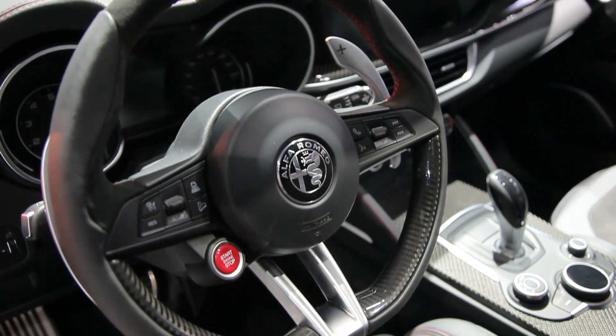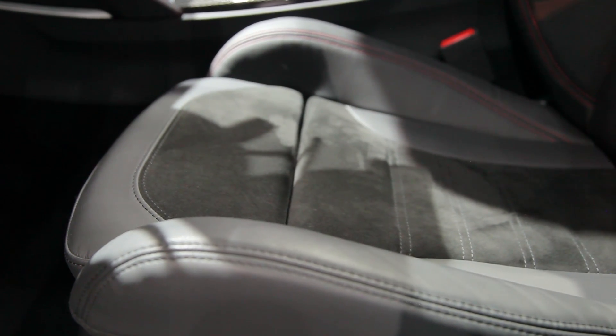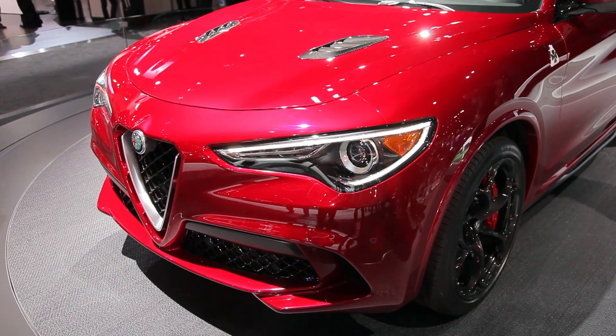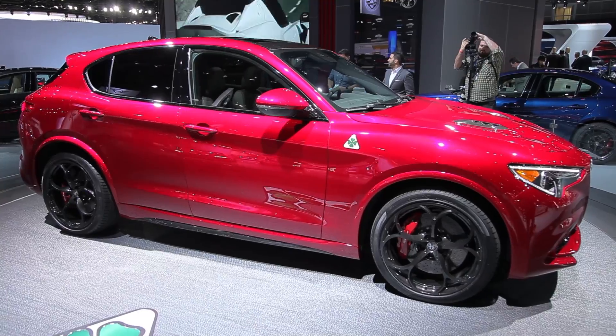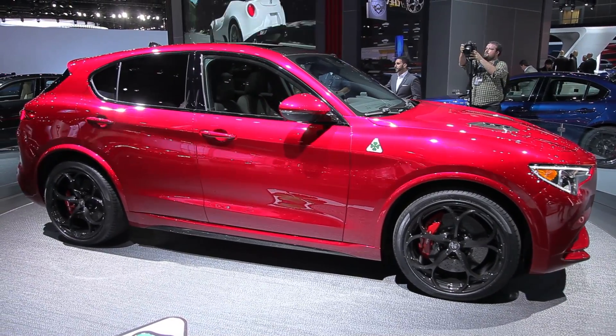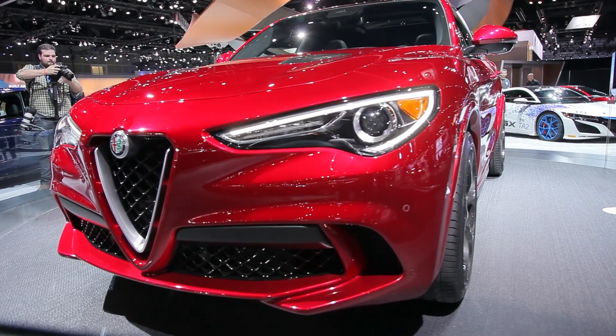The Quadrifoglio also sports interior upgrades such as grippy leather and Alcantara seats, leather-wrapped dash, and carbon-fiber accents. The Stelvio's running gear has gone on a diet too. That includes aluminum front and rear frames, suspension parts, and doors and fenders that help manage a 50-50 weight distribution. But Alfa has stopped short of telling us the overall weight.